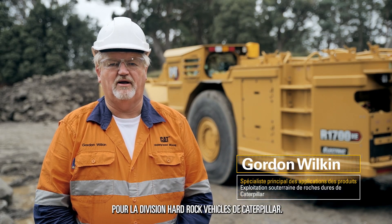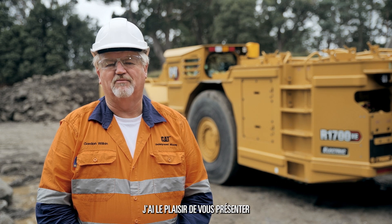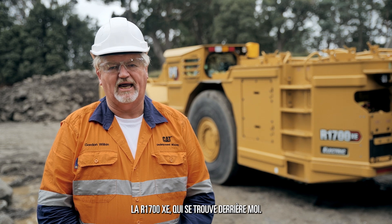Hello, I'm Gordon Wilkin from Caterpillar Hard Rock Vehicles. Today we're in Burnley, Tasmania and it is my pleasure to introduce to you our new full battery machine, the R1700XE.